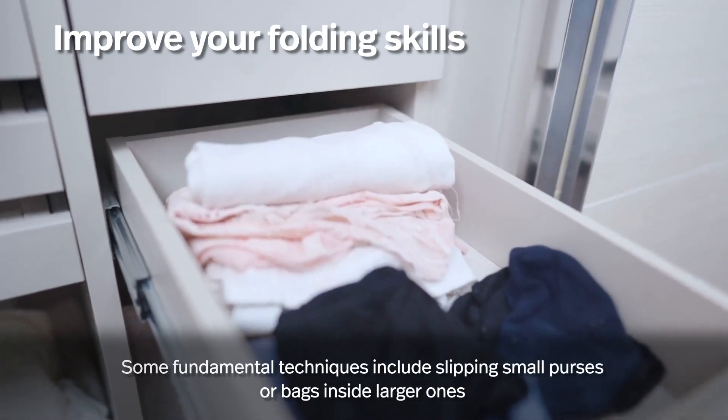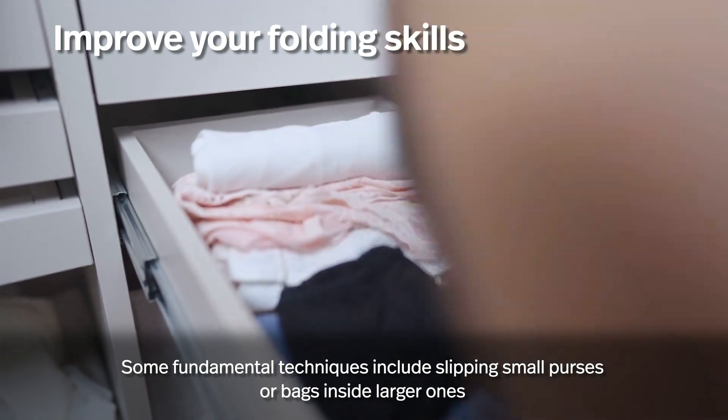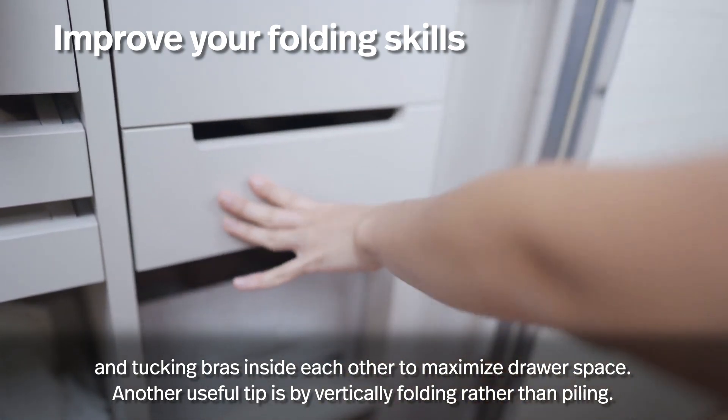Improve your folding skills. Some fundamental techniques include slipping small purses or bags inside larger ones and tucking bras inside each other to maximize drawer space. Another useful tip is folding vertically rather than piling.